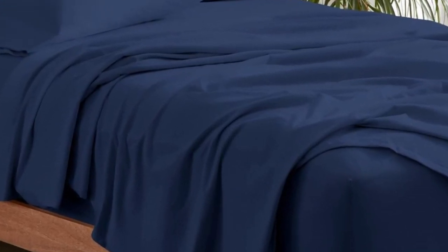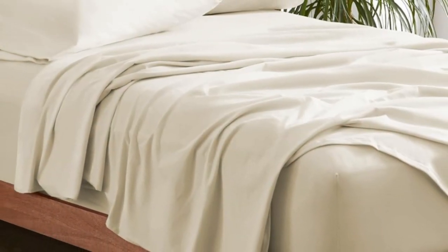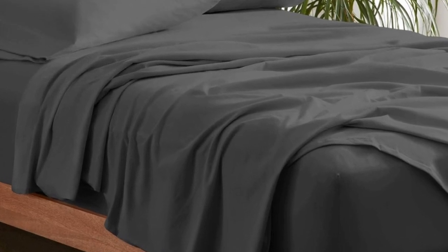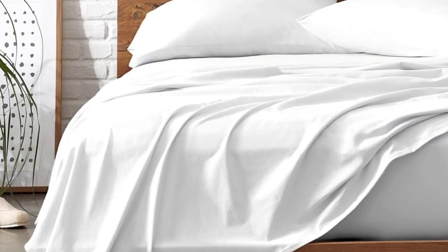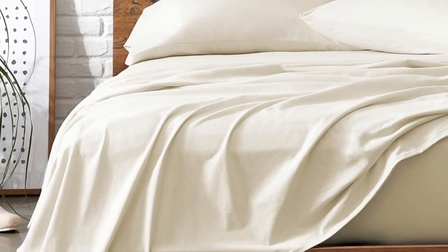They also get softer with every wash, so you can enjoy buttery soft sheets all year long. Bare Home's organic jersey sheets are sturdier than the average jersey sheet set since they're constructed with a heavier weight of fabric. But don't worry, they aren't as thick as flannel. In addition to their stretch from ring-spun cotton, the fitted sheet is also fully elasticized, so it'll stay put as you clock in eight glorious hours of sleep.